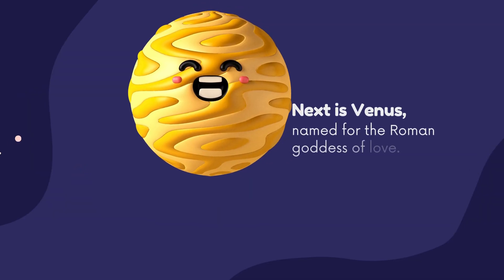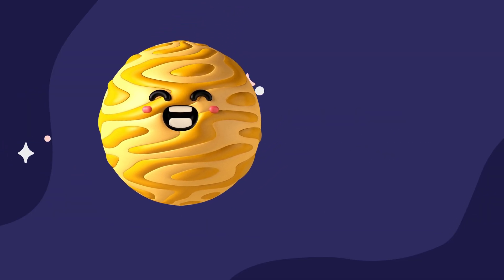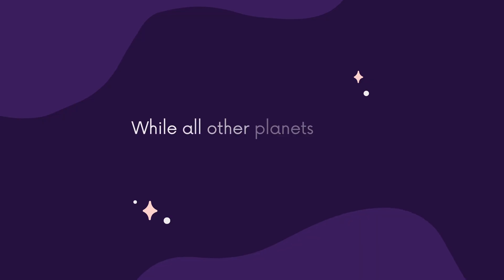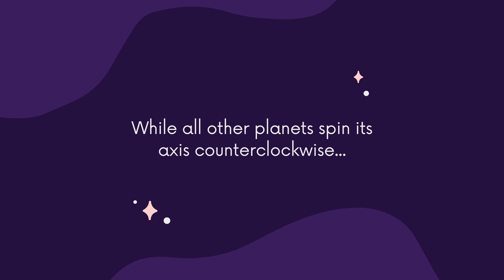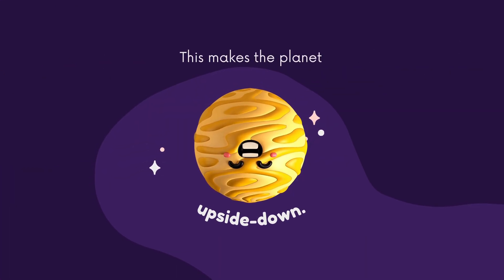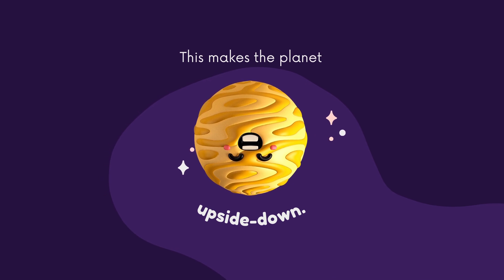Next is Venus, named for the Roman goddess of love. Of all the planets, it rises above. While all other planets spin their axis counter-clockwise, Venus turns the other way unlike the rest of the flock. This makes the planet appear upside down.